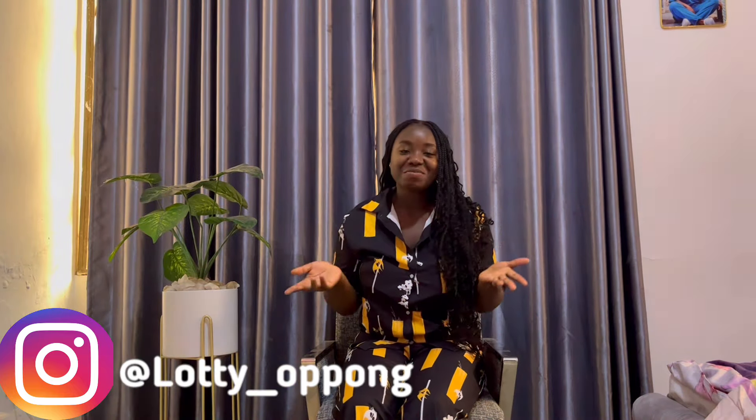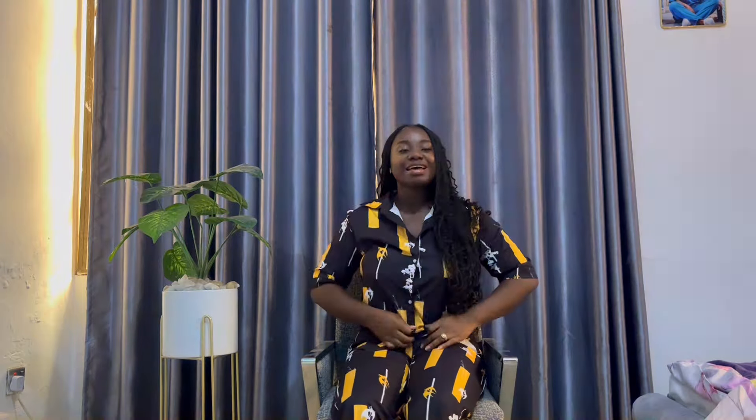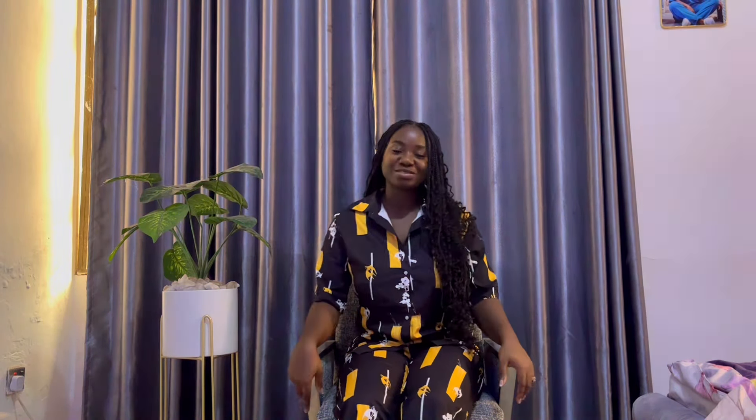Hello guys, welcome back to my channel. My name is Dr. Mrs. Loretta Abaca Wilson. Today I thought, why not explain a few things on how to apply for a UK tourist visa? I've traveled to lots of countries and I figured why not teach my viewers and subscribers how I apply for my visa by myself. Stay tuned, let's have fun and educate ourselves.